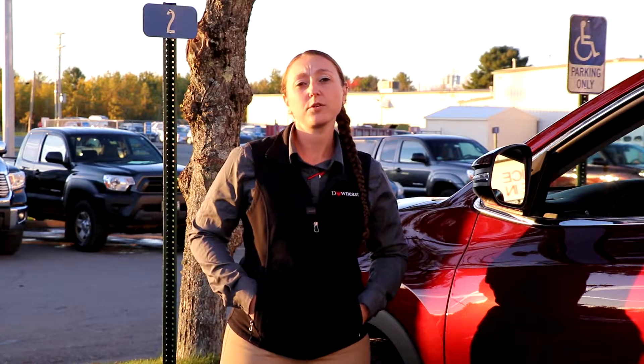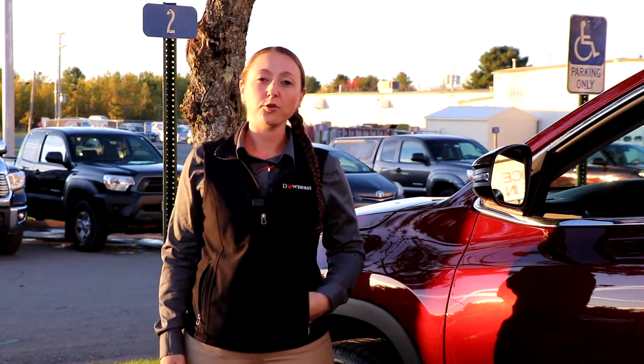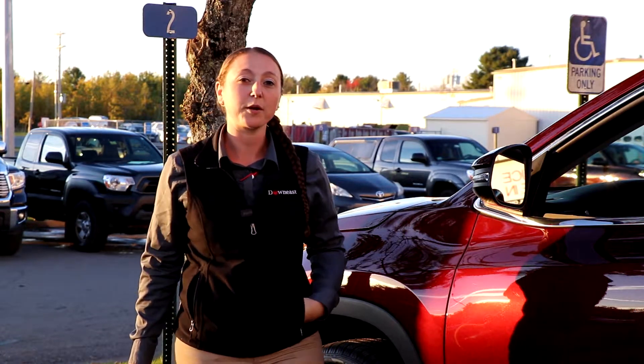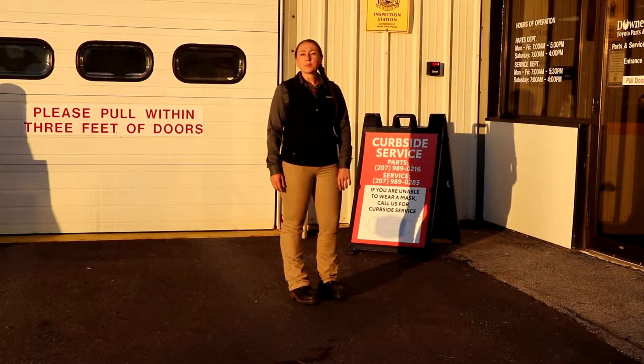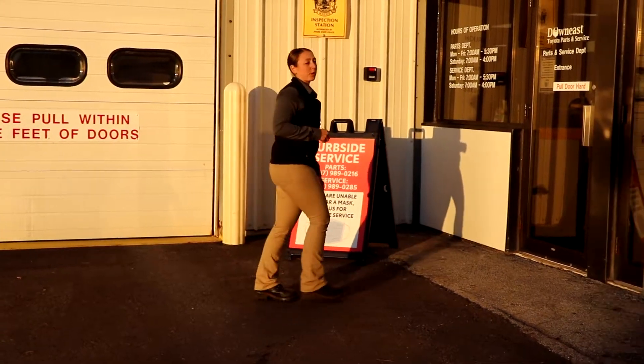Hi, my name is Amanda and I'm a parts specialist here at Down East Toyota. When you come here to visit us, you can park in any one of these numbered spots out front, and then follow me in to visit the parts and service department.